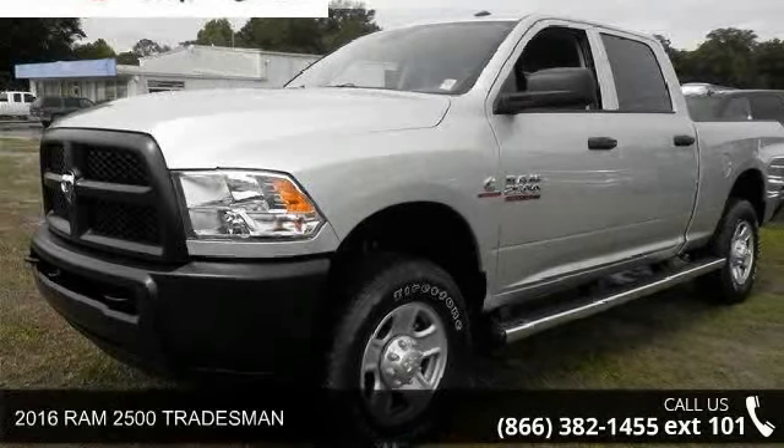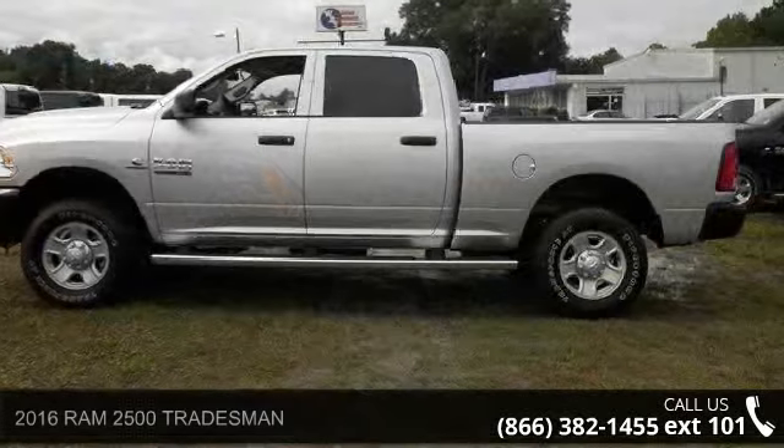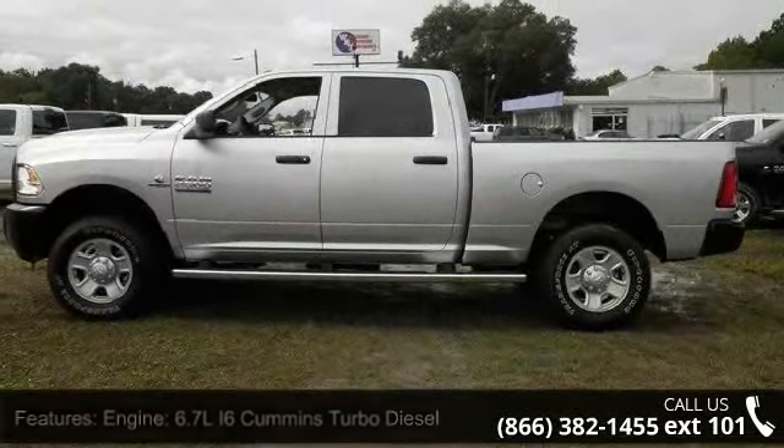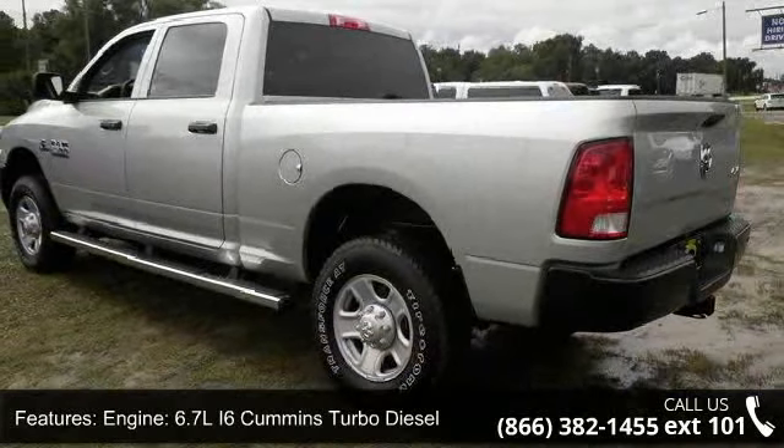Arrive in style with this 2016 Ram 2500 Tradesman. This may be the set of wheels you've been looking for. This vehicle comes with a reliable 6-cylinder engine connected to a smooth shifting automatic transmission.